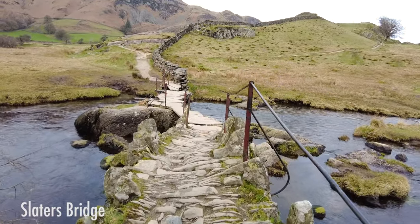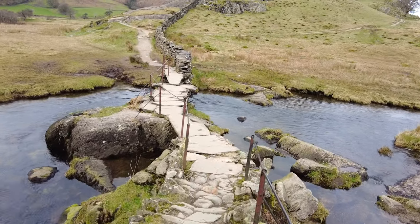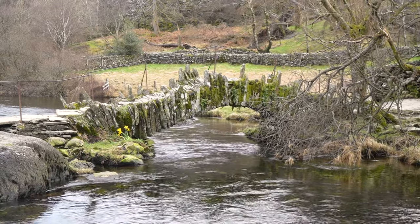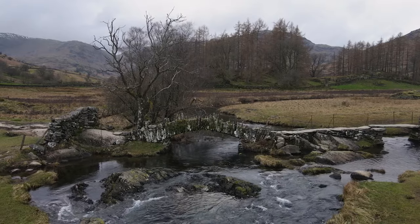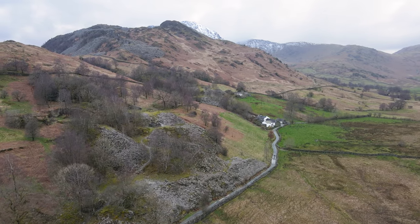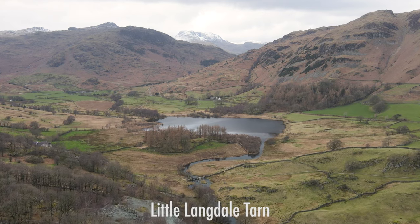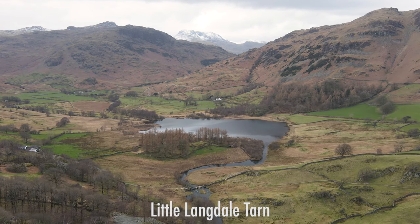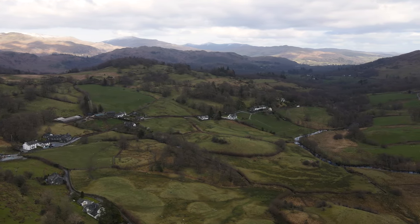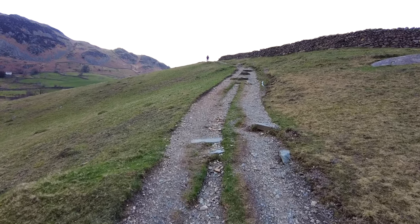We've made it to Slaters Bridge — a very famous spot in the lakes. I did bump into a few photographers swarming the best spot for capturing Slaters Bridge, so I took a few snaps and decided to get the drone up instead. With Little Langdale Tarn off in the distance, this area is just stunning. We're on the home stretch now — just over one and a half miles before we're back into the village of Elterwater.